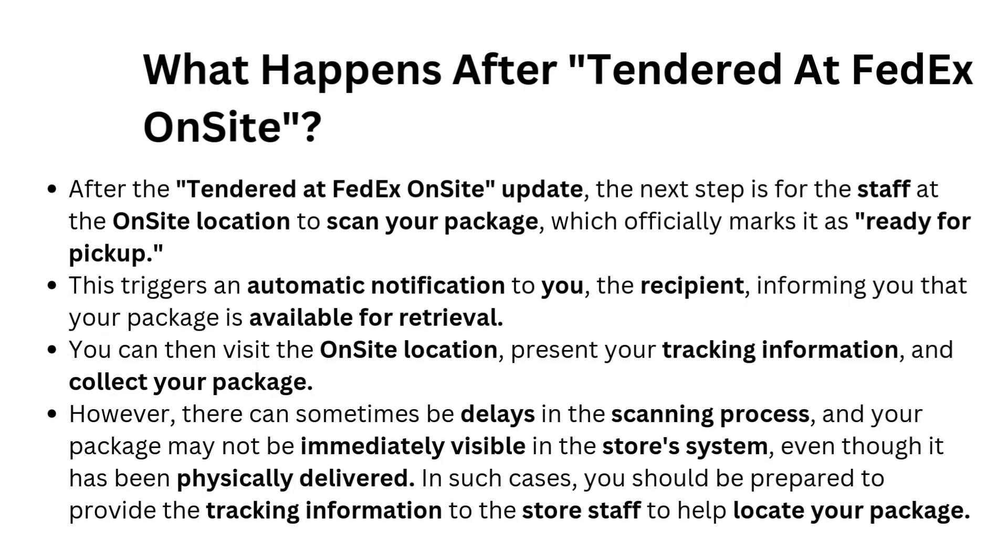What happens after 'Tendered at FedEx on Site'? After this update, the next step is for the staff at the on Site location to scan your package, which officially marks it as Ready for Pickup. This triggers an automatic notification to you, the recipient, informing you that your package is available for retrieval. You can then visit the on Site location, present your tracking information, and collect your package.